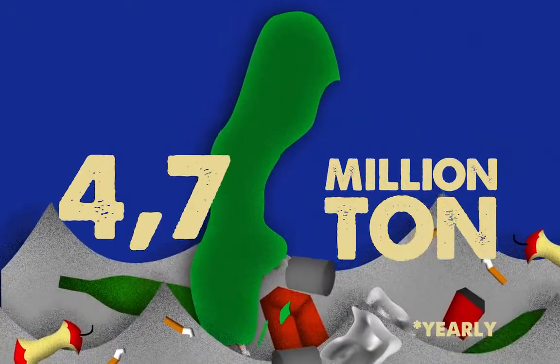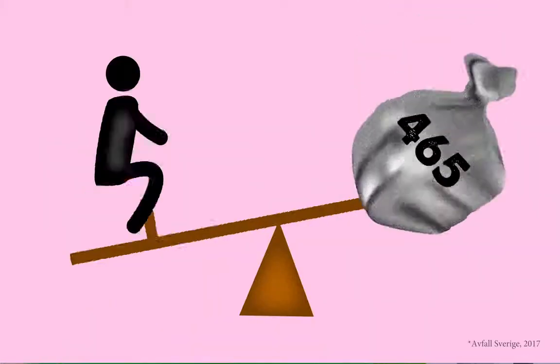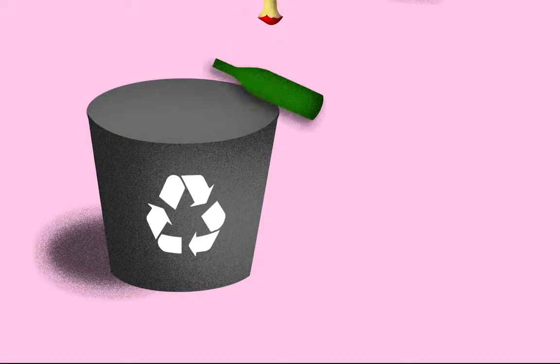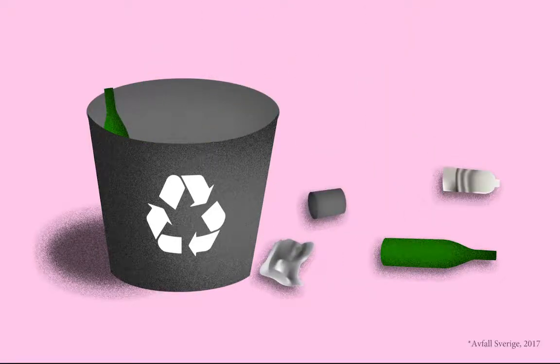In Sweden only, households produce millions of tons of waste. Every Swede produces more than 465 kilos of trash every year. Most have easy access to recycling stations, but despite this, only 34% of our trash is actually recycled.